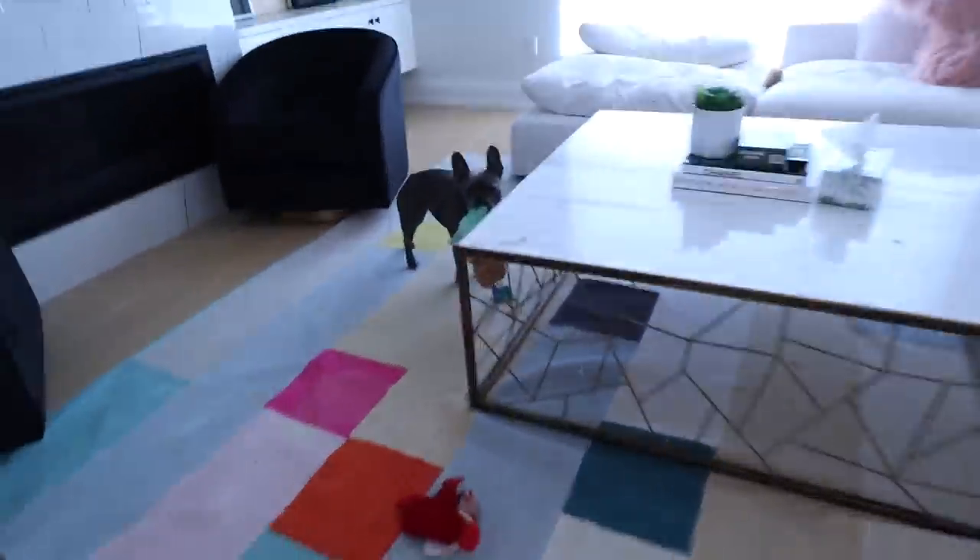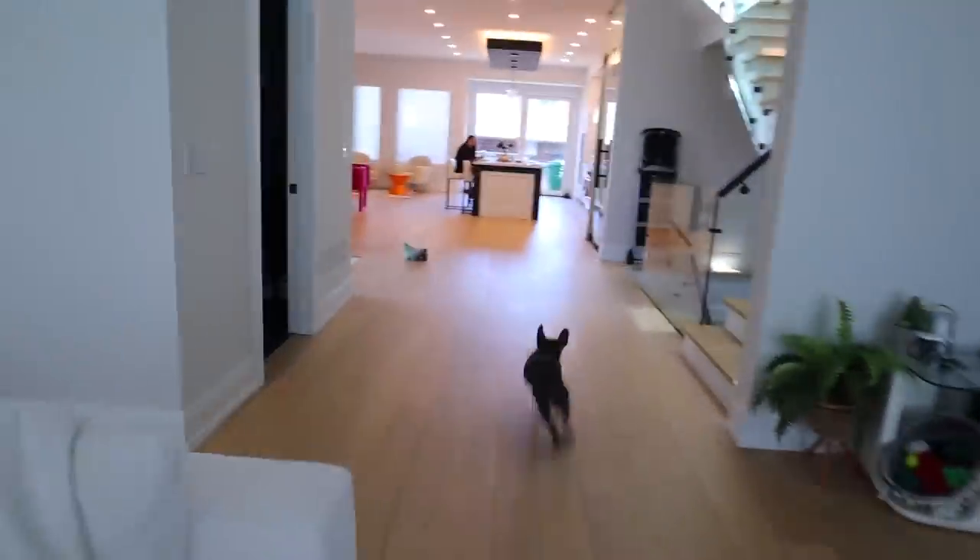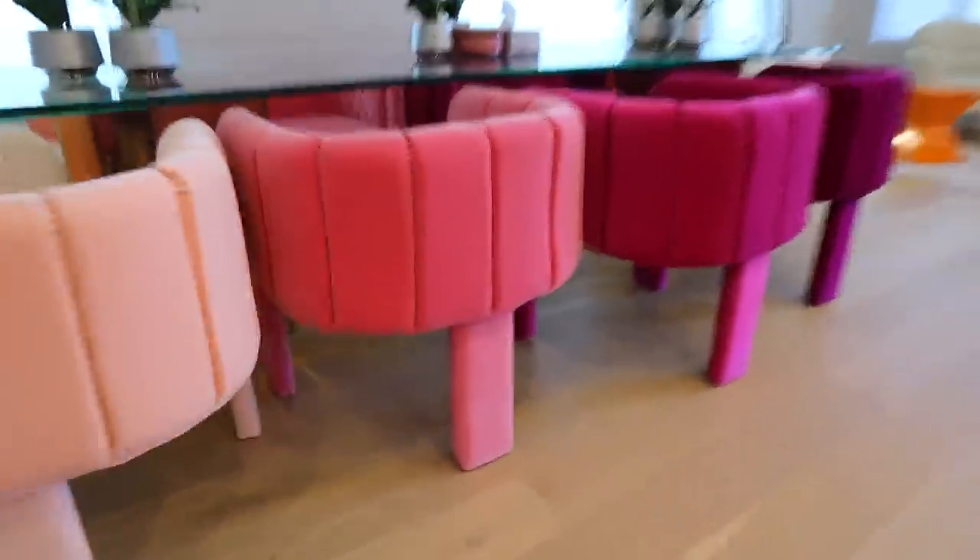Where's your toy, Blue? Where is it? Come on! Whenever I chase her, she cheats by going underneath the chairs because she knows I can't get her.